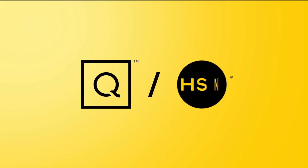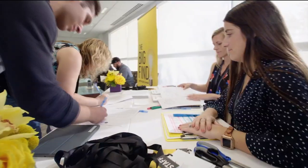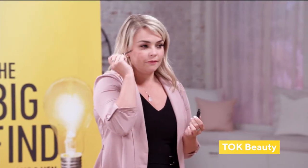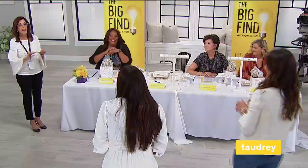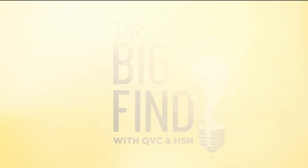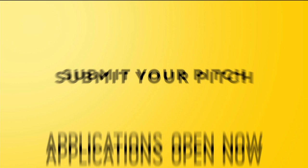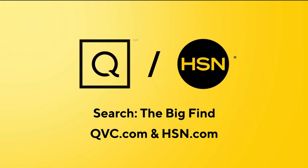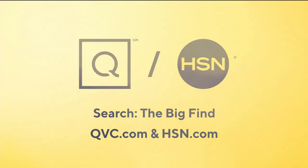Last year, QVC and HSN searched across America for the best and the brightest. These people and products were a big hit. Now here's your chance to be a part of something even bigger. Are you our next great discovery? We're searching for the Big Find. Show us what you've got, America. Applications open now — search 'the big find' on QVC.com and HSN.com for details.